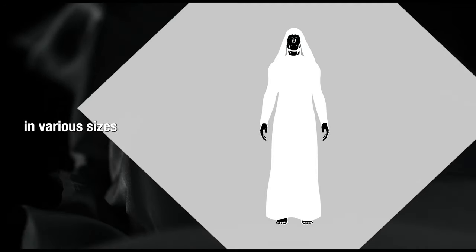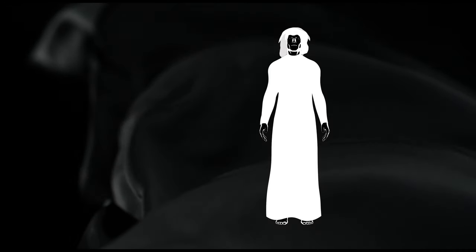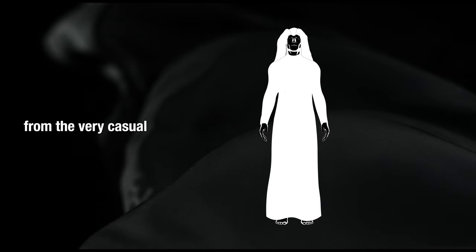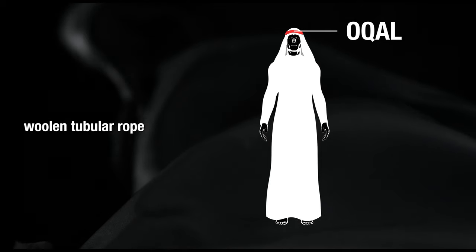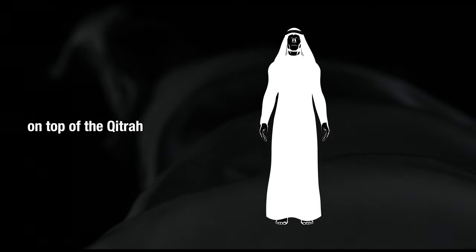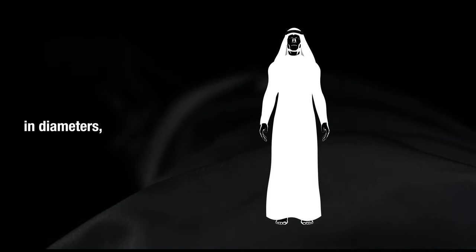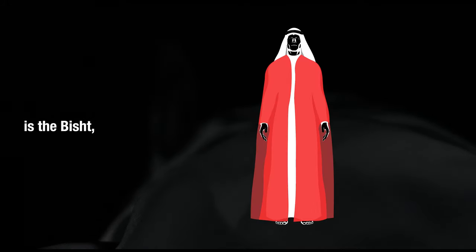The qitra comes in various sizes to accommodate people of various heights and breadth, and can also be adorned in many different styles from the very casual to the very formal. The ugal — the weighted black woven woolen tubular rope that is folded into two to achieve a double-loop shape — is placed gently on top of the qitra to secure its position. The ugal also comes in many variations in diameters, thicknesses, and textures.